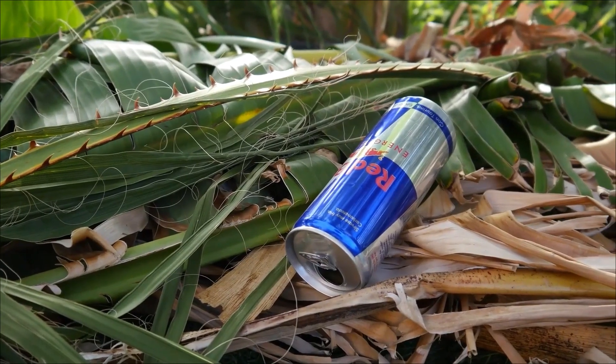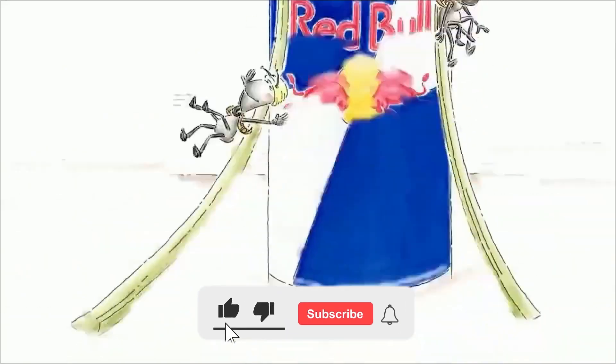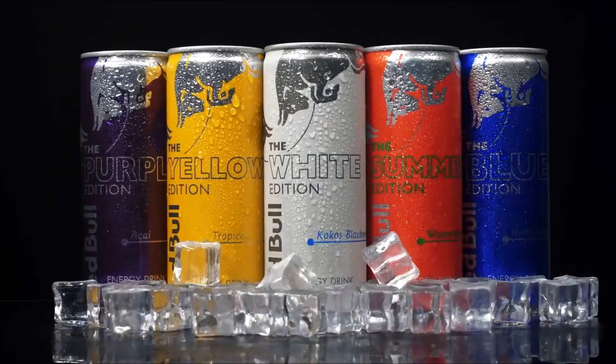Finally, tell us — did you imagine this whole process? Will you still consume it after learning how it's made? Leave us your answer in the comments. And if you liked this video, don't forget to like, subscribe, and hit the bell so you don't miss the next factory tour.